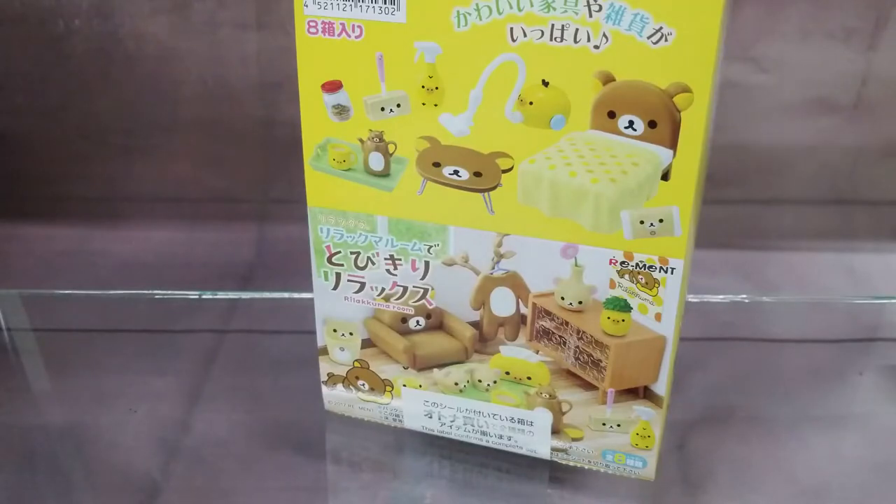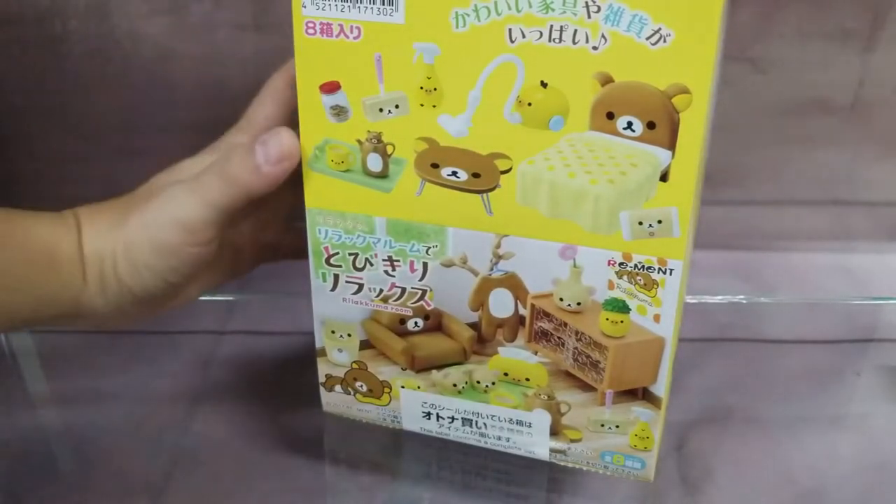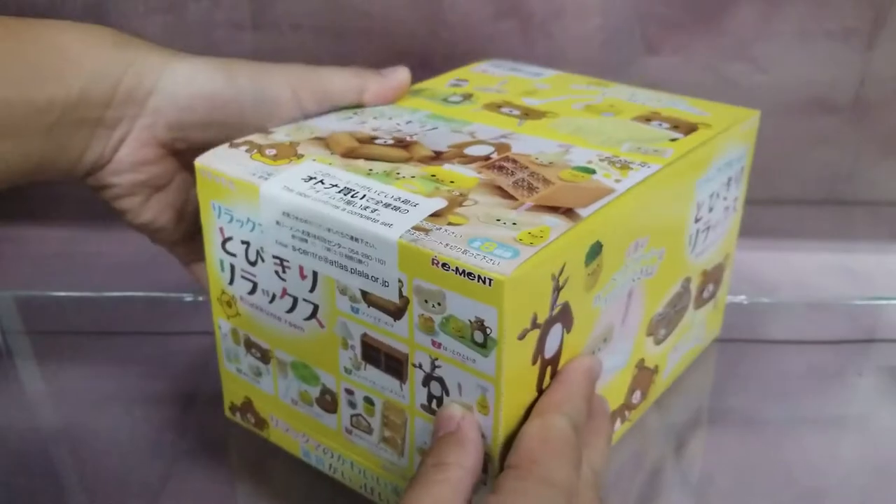Today, April 4, 2018, we just received a large shipment of Rement products from Japan here at Great Toys.